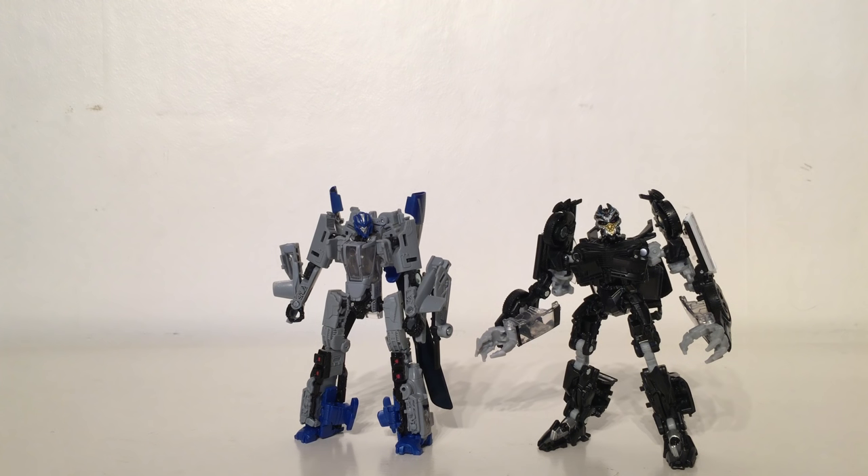Another reason why this figure is ranked so lowly is because the scale is completely wrong. The Studio Series also aims to give us the most accurate representation in terms of scale, and considering that Dropkick is essentially an attack chopper, he should not be smaller than Barricade who is just a normal-sized police car. Hasbro completely dropped the ball on this character, and considering that Dropkick is such a predominant Decepticon in the movieverse, he definitely deserved a better figure.